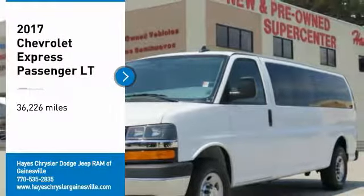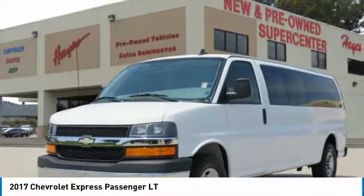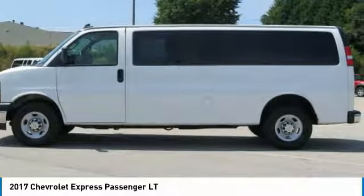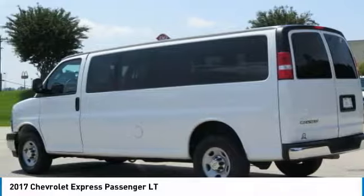We are pleased to show you the 2017 Express. The Express offers massive spaciousness, style, safety, and a surprising amount of optional features.